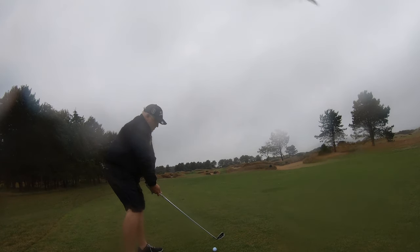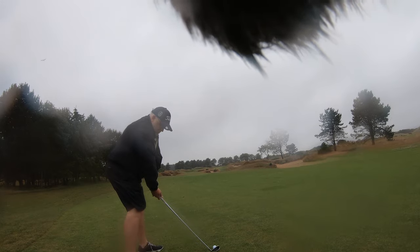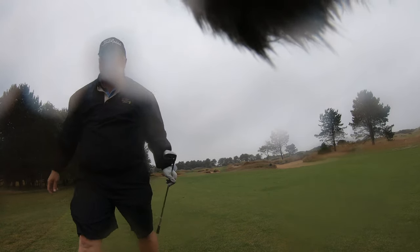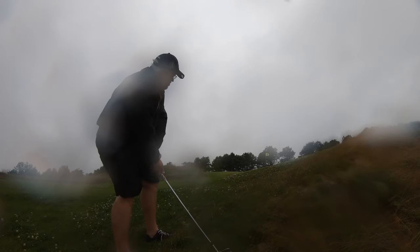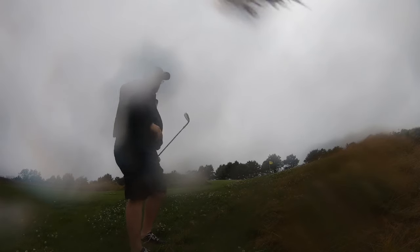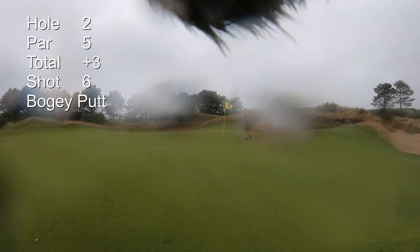I'm hitting a 5 iron to the 160 — but that was meters and I hit it 160 yards, so I come up short. I should have known better. I've got a lob wedge from a really nasty spot. Wind still going, rain still going — I turned off the sound because it was just too much weather sound. I hit that good actually, quite nice. I've got a little putt for bogey, which I roll in. Bogey — I'll take it.